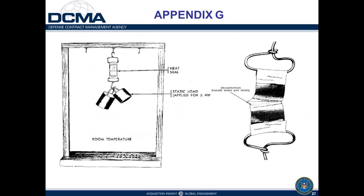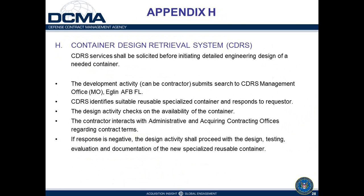Appendix H covers the container design and retrieval system located at Eglin Air Force Base in Florida. It's an attempt to prevent reinventing the wheel — if a contract requires development of a reusable container, existing designs at Eglin should be screened first to see if an existing design could be used as-is or slightly modified. When this is required, you'll see a contract requirement directing the contractor to contact the Eglin facility, submit technical data, and screen items against the existing database.